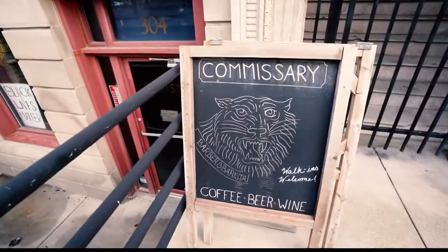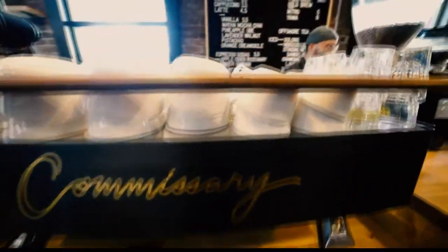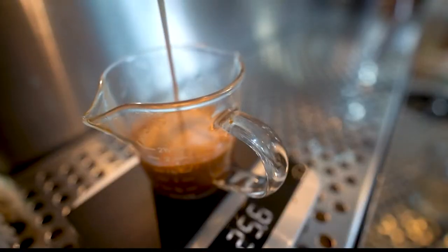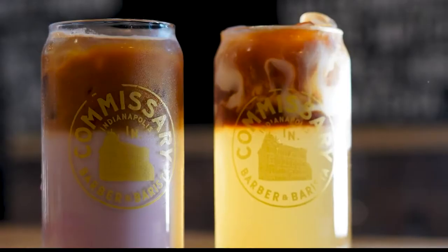Today we are at Commissary Bar and Barista right here on New York and Alabama Street downtown, and we're about to get into what makes them so special. They not only are Commissary — they're actually Blind Tiger as well. So coffee shop by day and bar by night. Pretty unique.